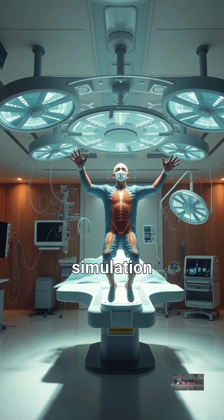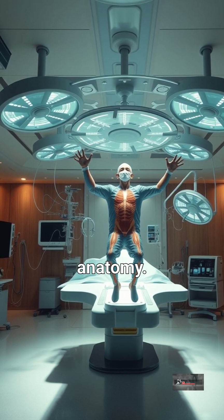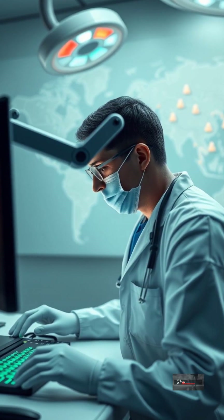Zero gravity simulation allows for 360-degree access to the patient's anatomy. This technology minimizes invasiveness, reducing patient trauma and recovery time.